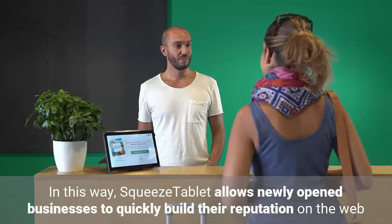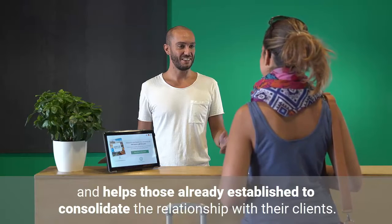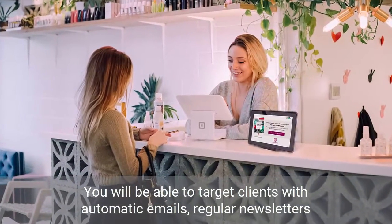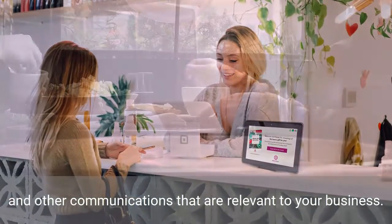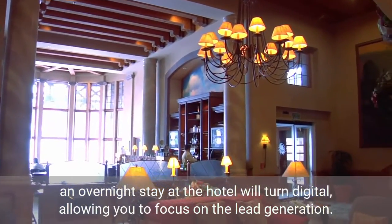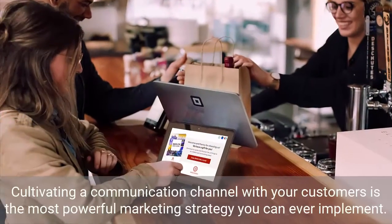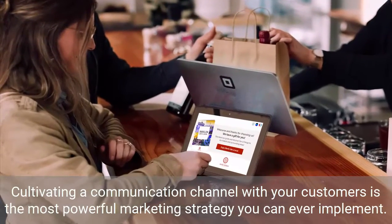In this way, SqueezeTablet allows newly opened businesses to quickly build their reputation on the web and helps those already established to consolidate the relationship with their clients. You will be able to target clients with automatic emails, regular newsletters and other communications relevant to your business. Thanks to SqueezeTablet, even a dinner at the restaurant, a workout at the gym or an overnight stay at the hotel will turn digital, allowing you to focus on lead generation. Cultivating a communication channel with your customers is the most powerful marketing strategy you can ever implement.